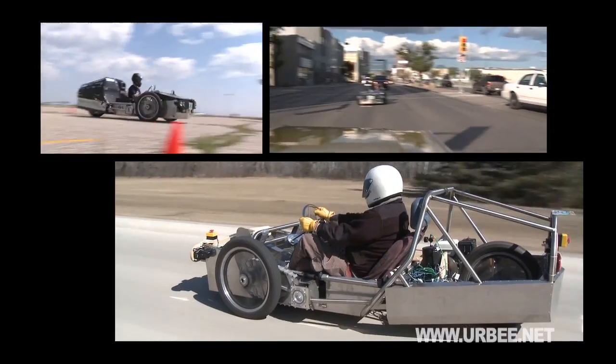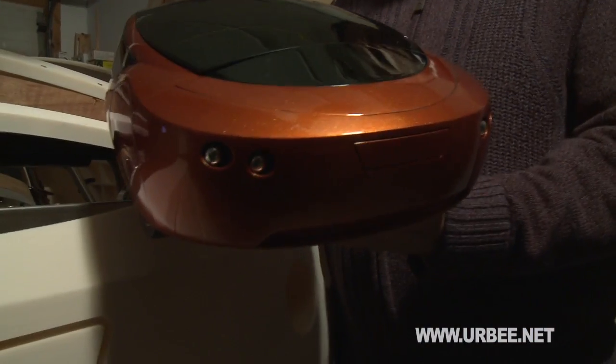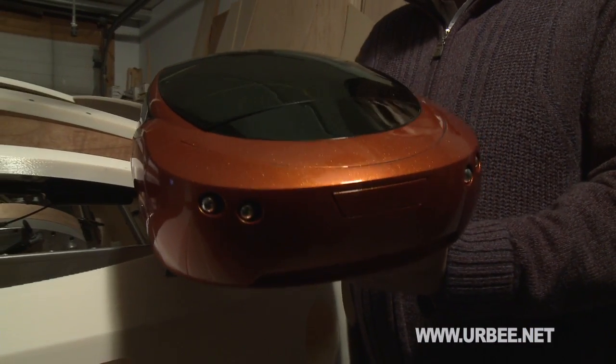The first URBEE prototype is on the verge of completion. We want to tell the world about this vehicle, but to do so, we need your help. If you share our dream of building the world's greenest car — an environmentally friendly and safe vehicle that could revolutionize the way the world drives — please provide your financial support to us today.